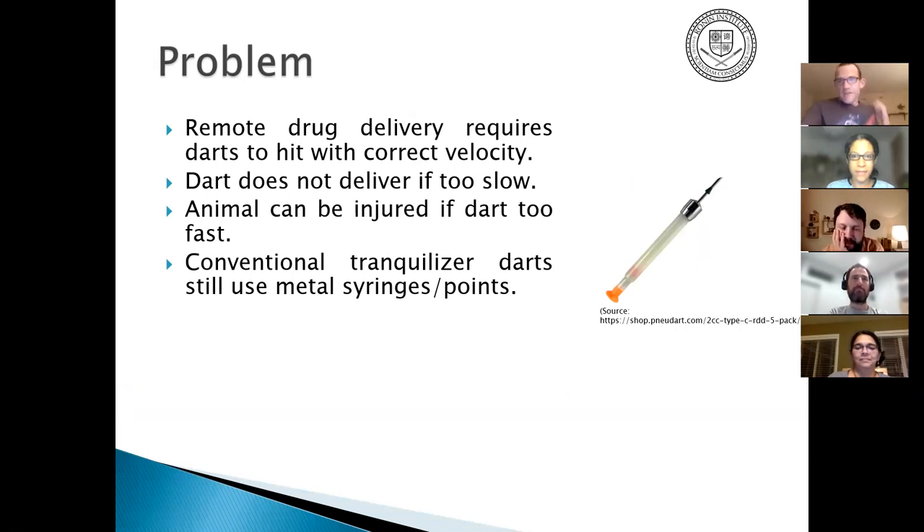The problem is that when you use a tranquilizer dart on an animal, if the dart goes too fast it can injure or kill the animal; too slow and it doesn't inject. Most conventional tranquilizer darts or biopsy darts are big, nasty metal syringes — about as thick as a screwdriver or a railroad spike — not exactly the most gentle tool for medicine or biology.